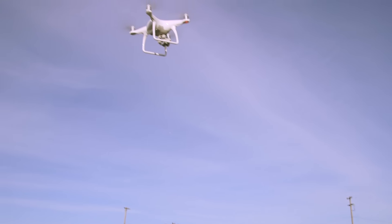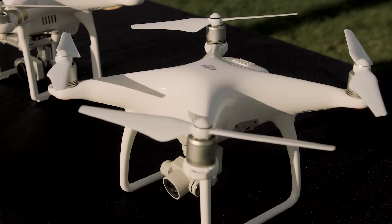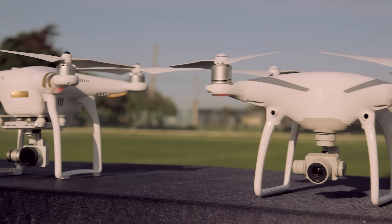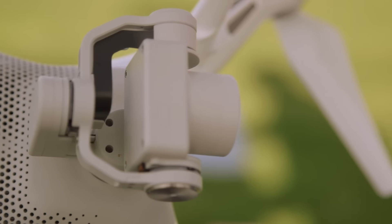Right now this drone is flying itself. The Phantom 4 boasts a number of improvements over the Phantom 3, including a bigger battery, higher top speed, and a sharper onboard 4K camera. There's even a new sports mode that boosts the drone's speed and performance.